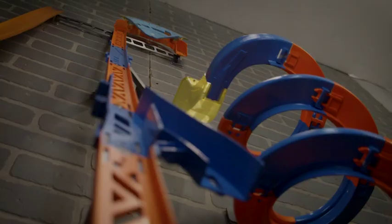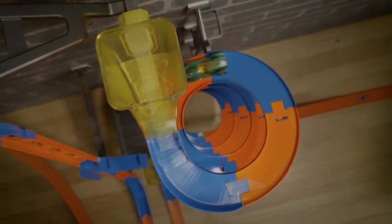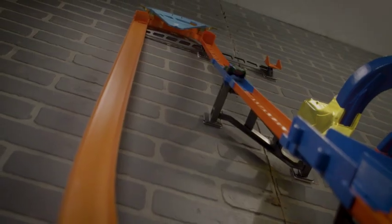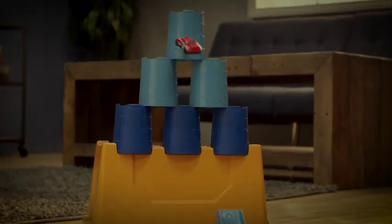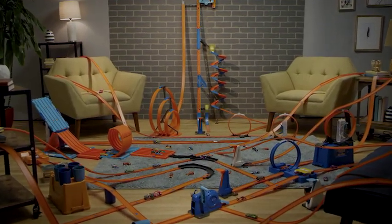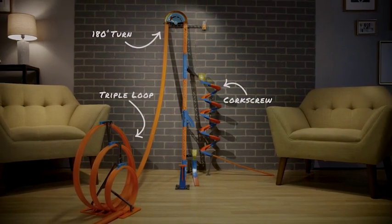The tallest TrackBuilder set ever propels you into the stratosphere and back down into death-defying stunts. Launch your car up and over the top and down — it's the thrilling triple loop with enough speed to send you blasting into even more epic stunts. It's the new centerpiece of your TrackBuilder world. It's the Hot Wheels TrackBuilder Vertical Stunt Kit.